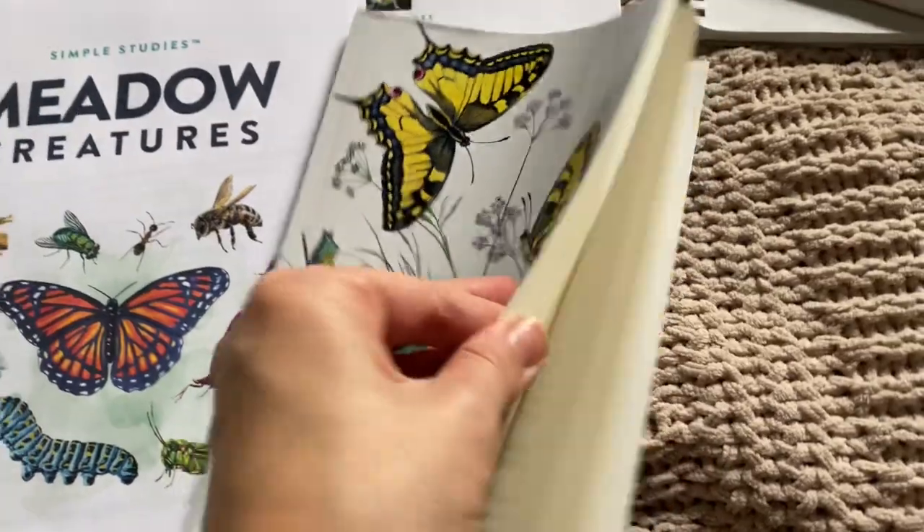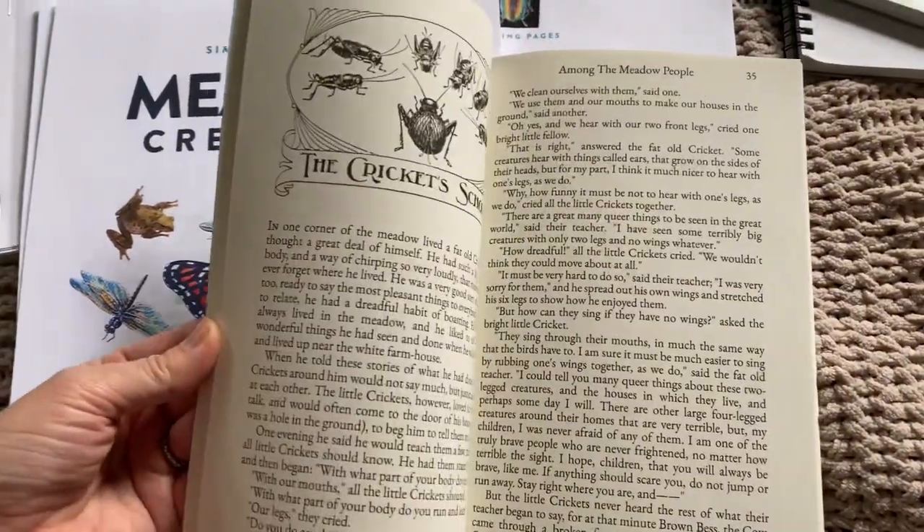When I want a more structured nature study or something to give me ideas or inspiration for topics to talk about, I do love unit studies. Some of the unit studies that I love are Simple Studies — their nature studies are beautiful. Right now we're working through Meadow Creatures, a literature-based nature study based on the book 'Among the Meadow People' by Clara Dinglehammer Pearson. The edition I have is from New West Press and I highly encourage you to go that route.